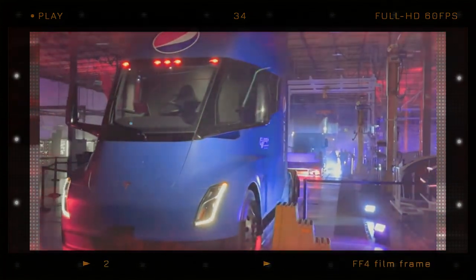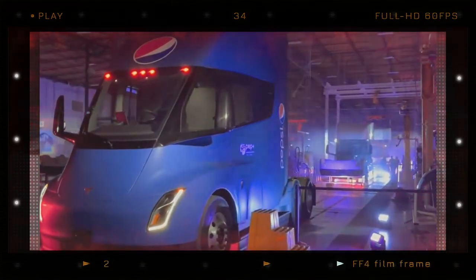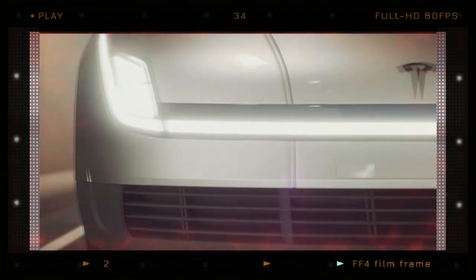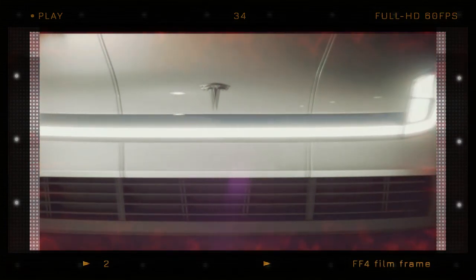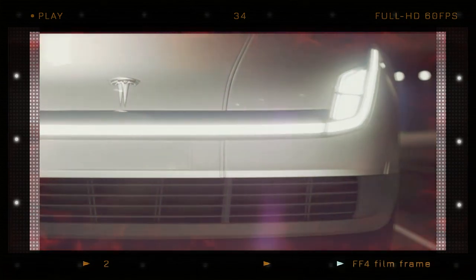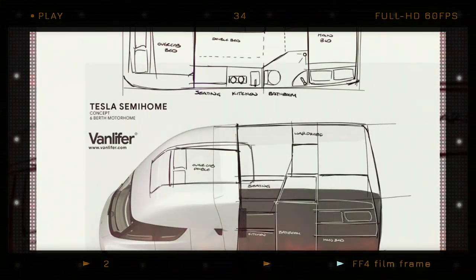We give this rig or others like it zero chances of coming into the market. Nevertheless, this does not mean that the Tesla Semi is not an exceptionally capable truck to tow a multi-million dollar motorhome. We know quite a few movie celebrities who would certainly wish to replace their diesel truck with the Semi and flaunt their eco-friendly stance.